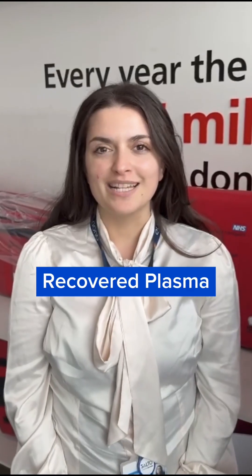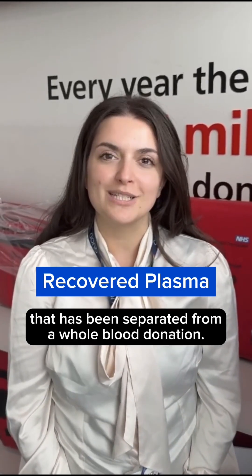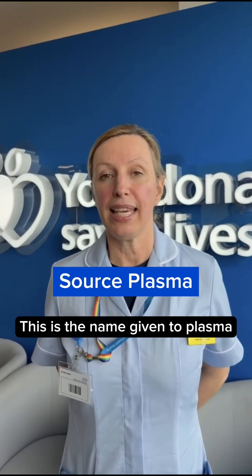R is for recovered plasma. This is the name given to plasma that has been separated from a whole blood donation. S is for source plasma. This is the name given to plasma that has been retrieved exclusively from a plasma donor.